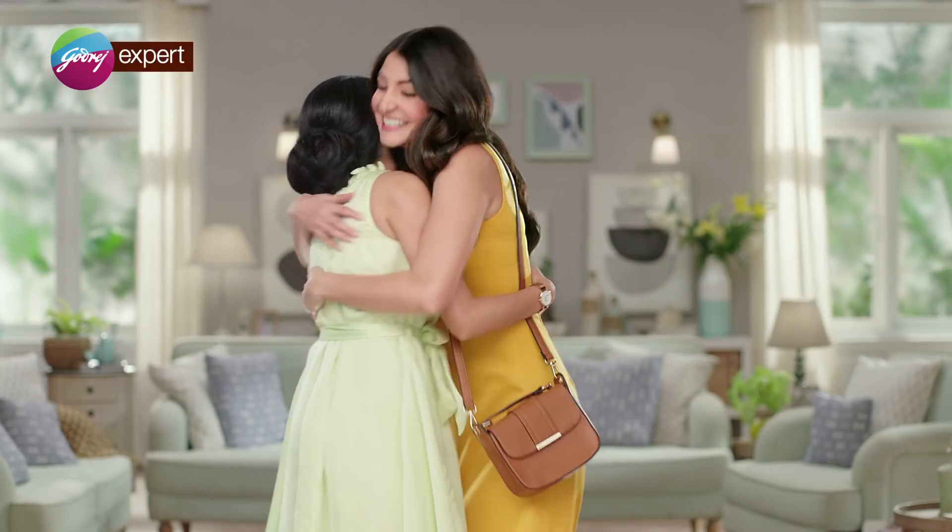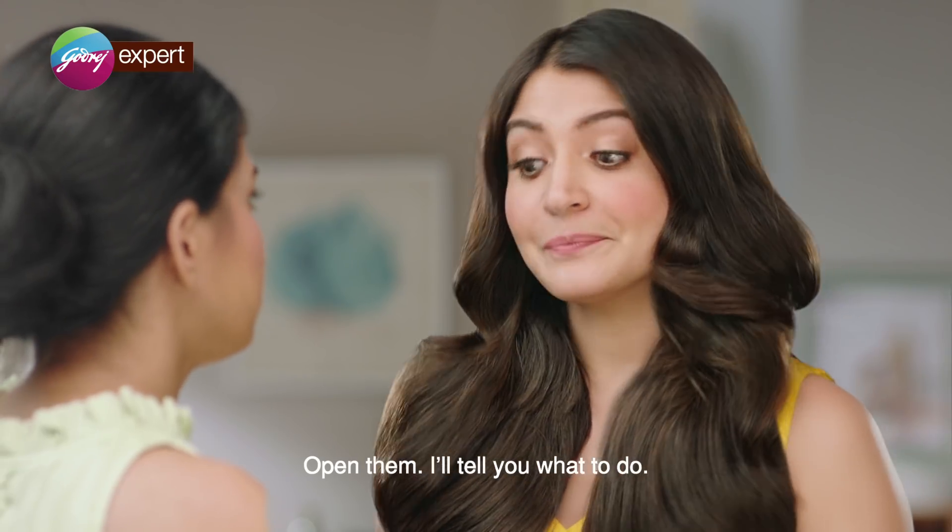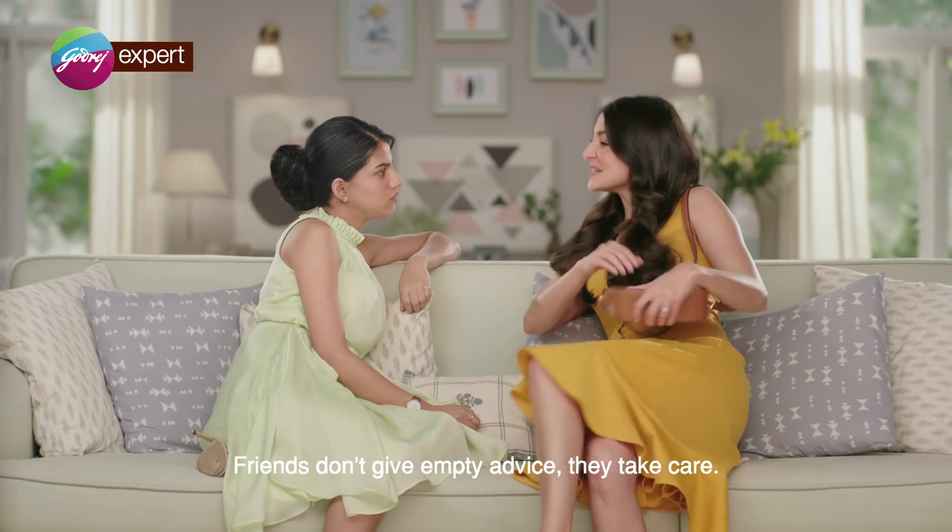Hi! What are you doing? Let's take a look at the case. How are you doing? Let's take a look at it. You also give advice. You don't have advice in friendship.